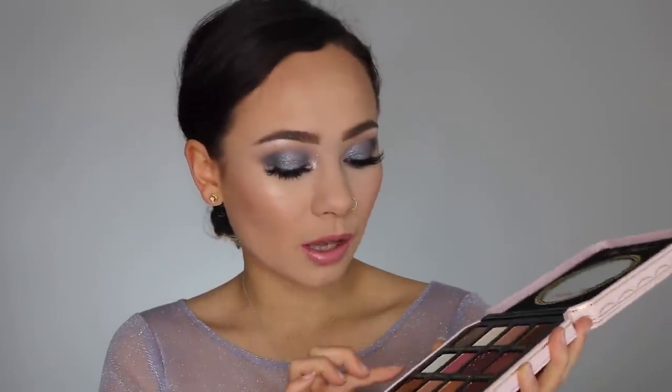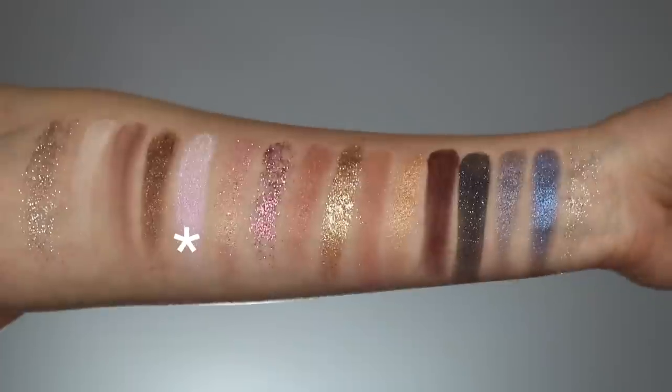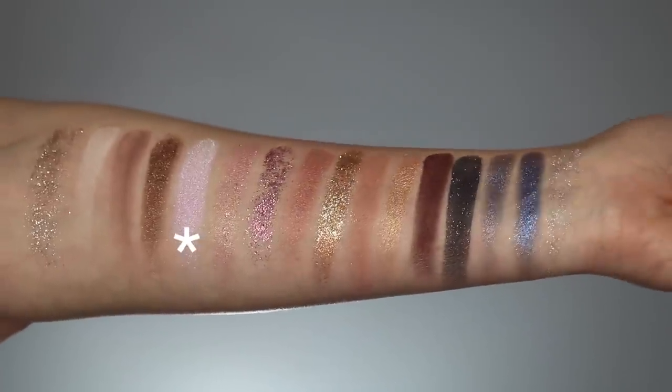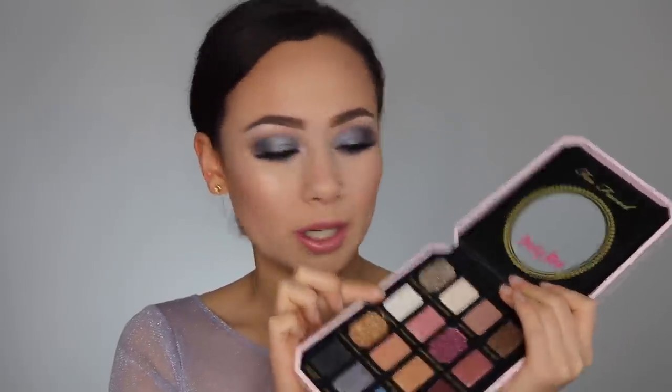There is also a duo-chromy color called Clutch Your Petals. This is really beautiful — a little bit more of a chalky formula, but definitely easy to work with. It's the kind of color where you need to put a little bit on and then spread it out to get the full effect. This is a really beautiful inner corner color.